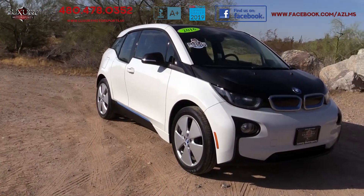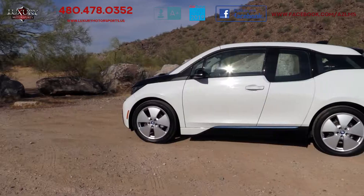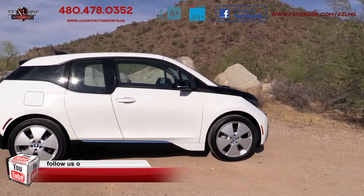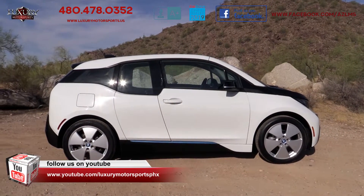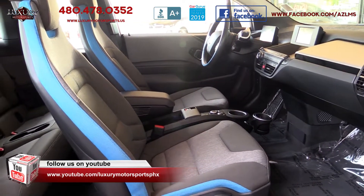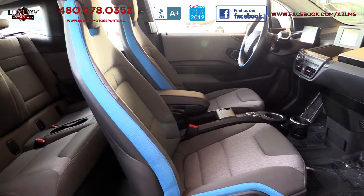With the BMW badge, pleasing performance and a good dose of panache thrown into the mix, this one is certainly appealing on many levels. The cabin of this Megaworld four-door hatchback is modern, stylish and spacious.